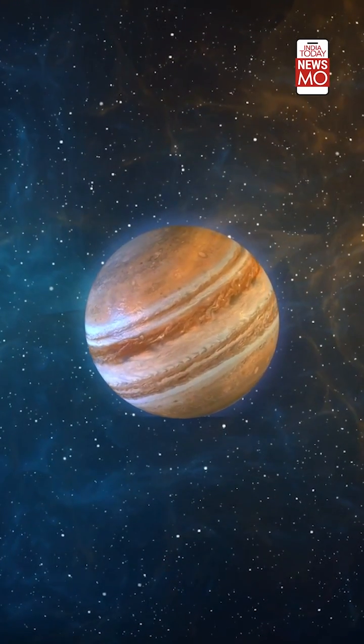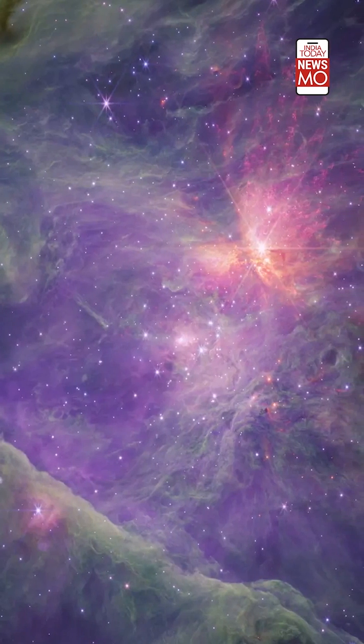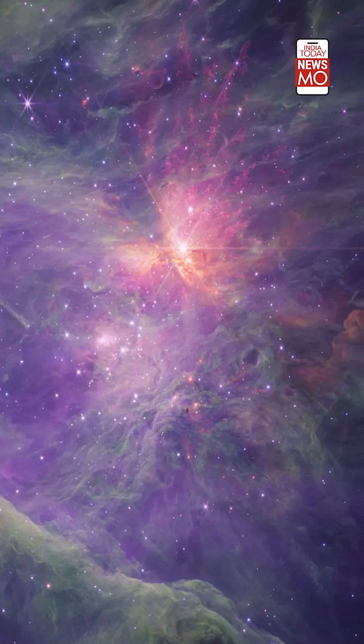A number of Jupiter-sized objects were found floating in space. These entities are named as Jupiter Mass Binary Objects, aka JUMBOs. But what are JUMBOs exactly?